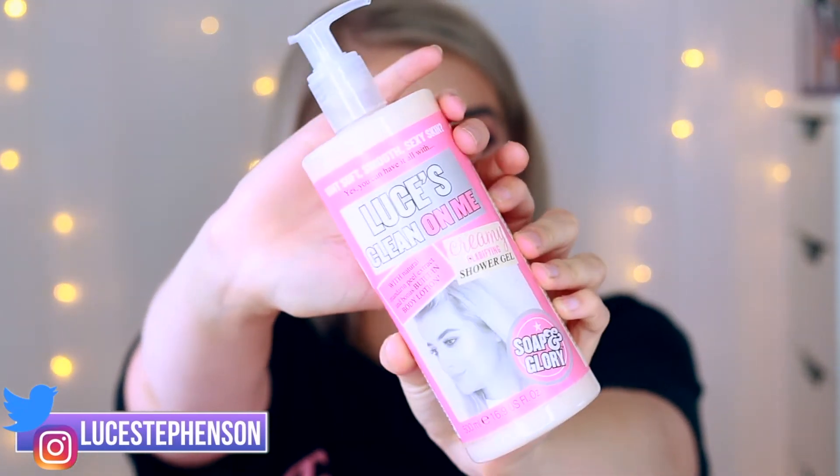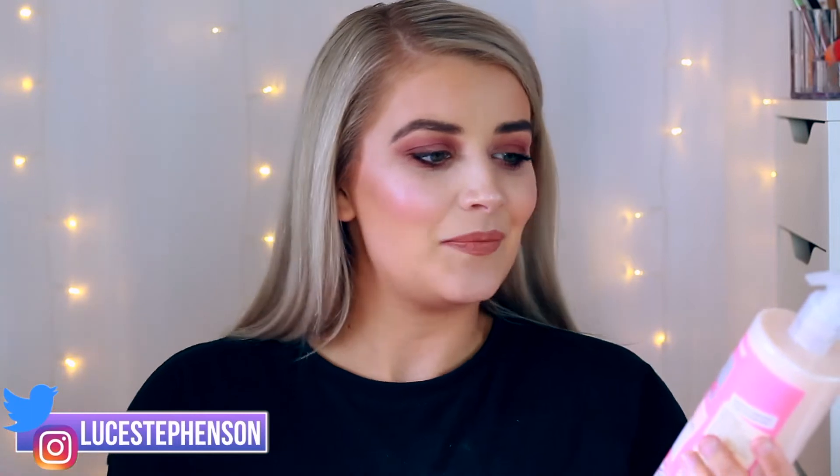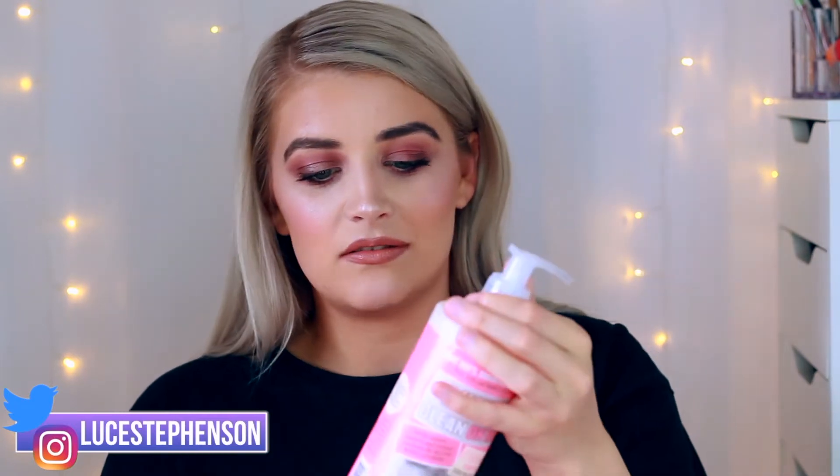The first products sent with the badge include a mini of the Clean On Me Creamy Clarifying Shower Gel, and the Hand Food Non-Greasy Hydrating Hand Cream, which I'll pop in my work bag. The second parcel was what I was absolutely buzzing over — they sent me my own personalized Clean On Me shower gel with my face on it! It says 'Lucy's Clean On Me.' I told my mum even when I use it up, I'm just going to refill it.